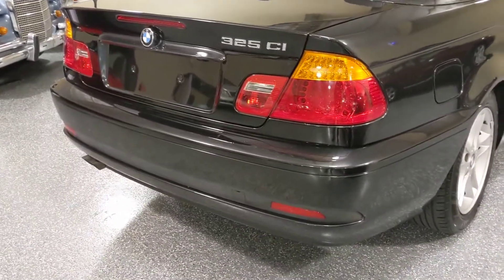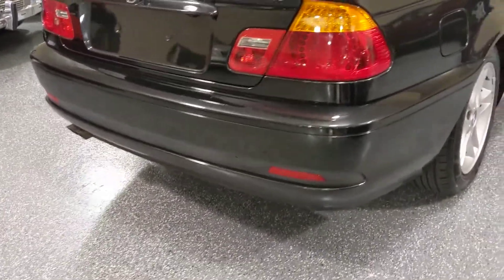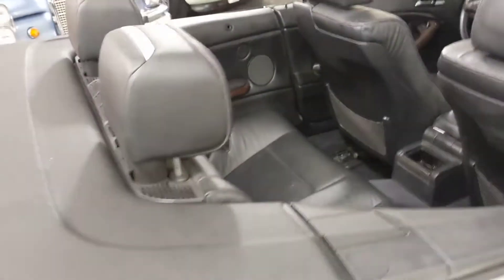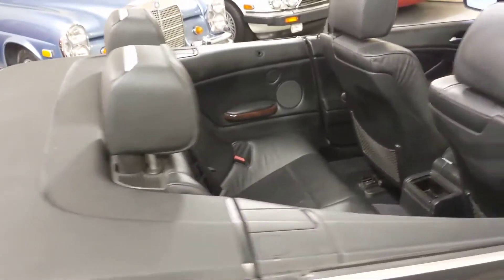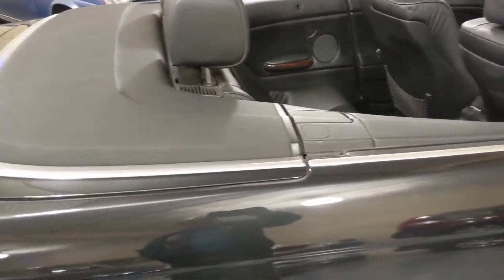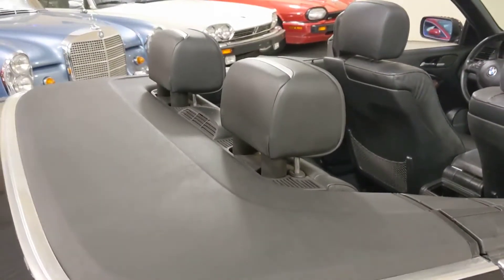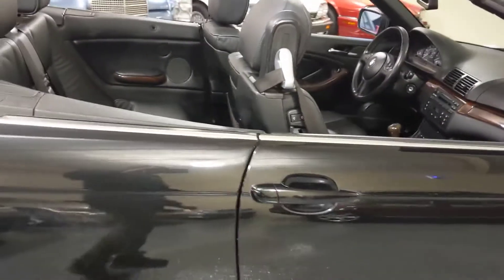The coupe and the convertible also have the LED taillights. This has rollover protection — if the vehicle gets in an accident and was about to roll over, the rear headrests will pop up and they will protect the driver and the passenger.